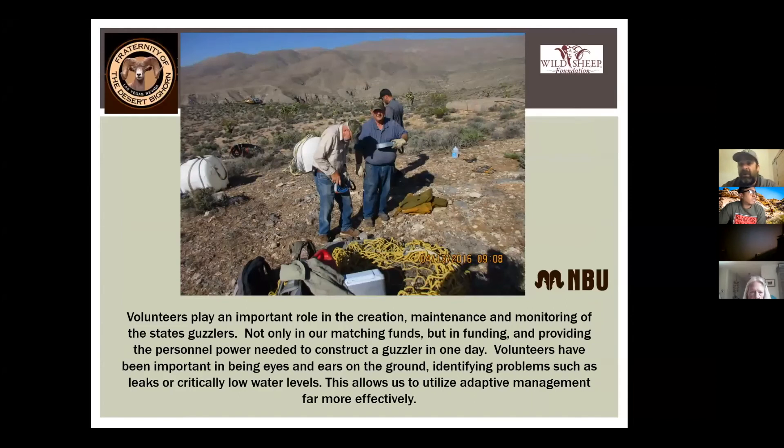We work with a lot of volunteer groups. One we work with very closely is called the Fraternity of Desert Bighorn — they are 100% volunteer-organized and not-for-profit. When we construct guzzlers, we reach out to the local community looking for volunteers. You don't need any skills — we'll teach you. The volunteers generate a significant amount of in-kind dollars, which is how we pay for our program through our federal matching grant. We would not be able to have the kind of impact we do without our volunteers.